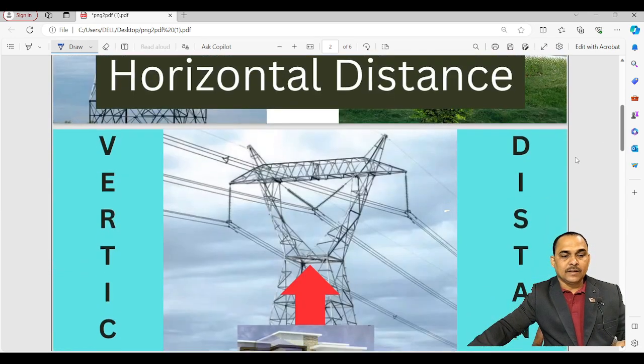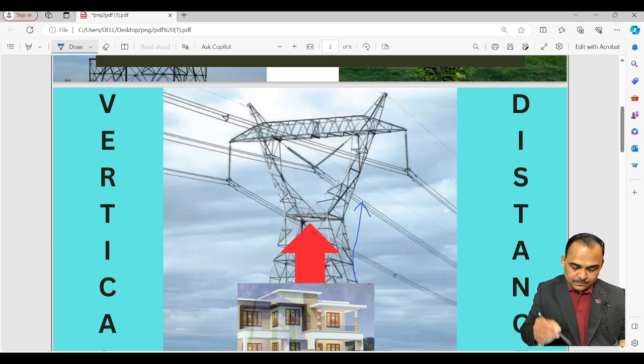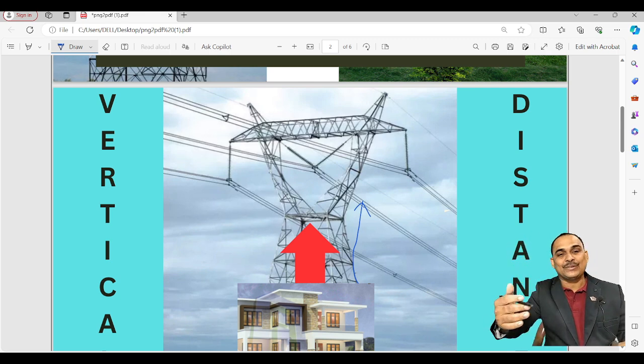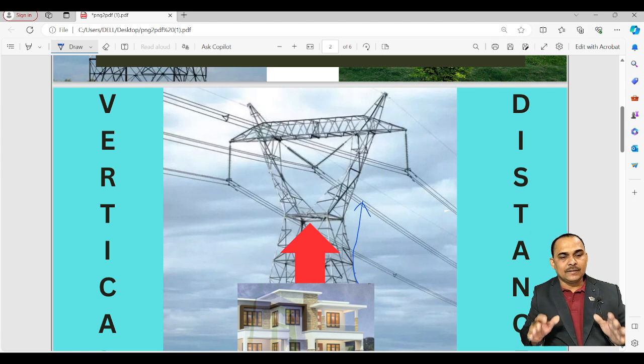This is the vertical distance. The vertical distance is the gap between the high tension cable and the top of your house — the height difference between the cable passing above and your building below. Our local authority provides security requirements for this vertical distance.